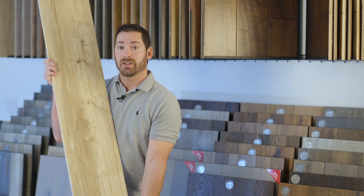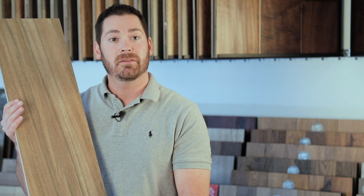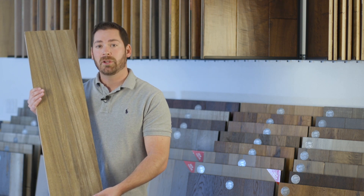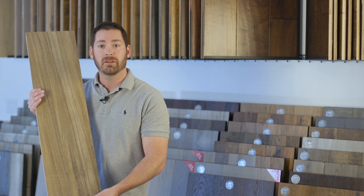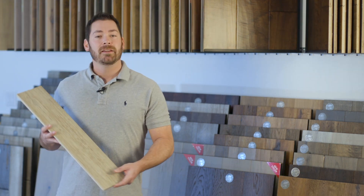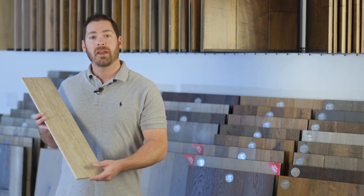Wood plank tiles come in a variety of sizes and colors, and they also come in porcelain and ceramic. Porcelain can be used in outdoor areas where it might get cold and have frost. Ceramic you would definitely want to use indoors.